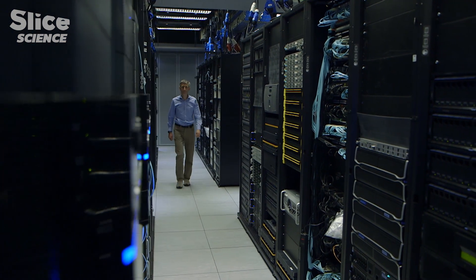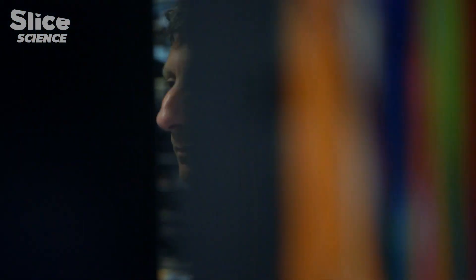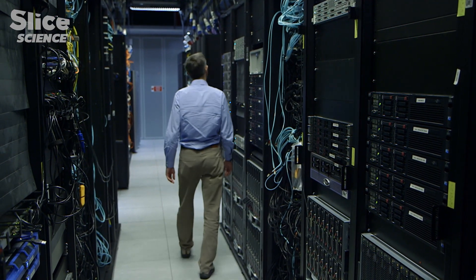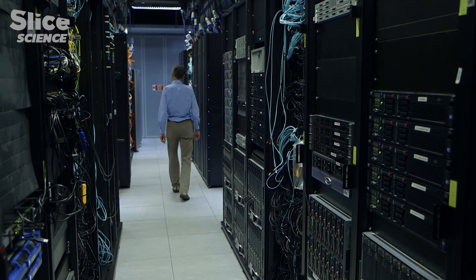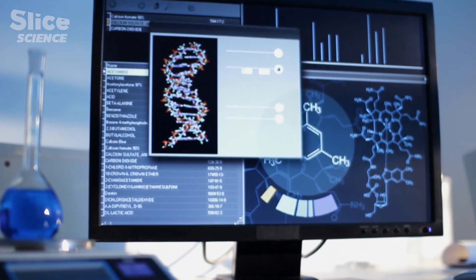Nick Goldman and his team are exploring this aspect of DNA at the European Bioinformatics Institute in the UK. There are lots of reasons why DNA is a good medium. It's very small, very inexpensive, and it lasts a very long time. It doesn't require any energy, and we will always be able to read DNA. Something like a floppy disk is no longer readable, and in a few years DVDs will probably no longer be readable. But DNA — we will always have some technology to read it. Every couple of years there's a new machine, and because it's the stuff in our own genomes, we will always have a new machine that can read DNA.